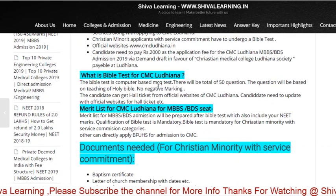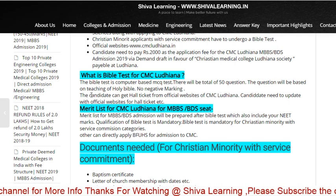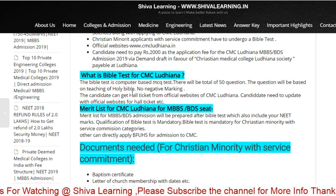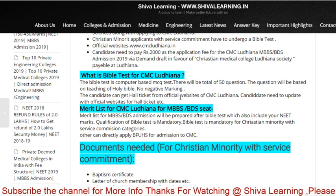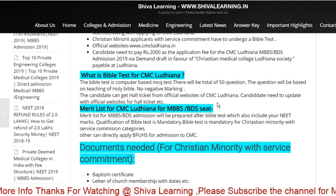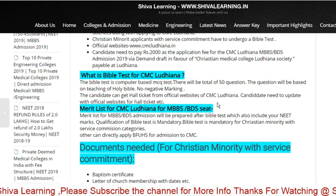What is the Bible test for CMC Ludhiana? The Bible test is a computer-based MCQ test. There will be a total of 50 questions; the questions will be based on the teachings of the Holy Bible. There is no negative marking. The candidate can get the hall ticket from the official website of CMC Ludhiana.